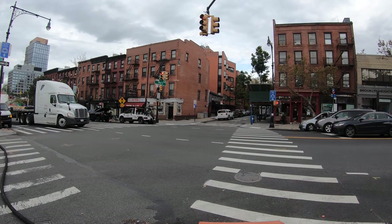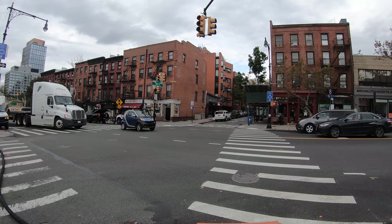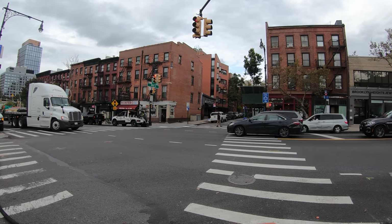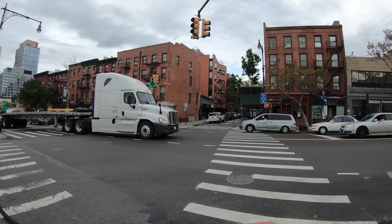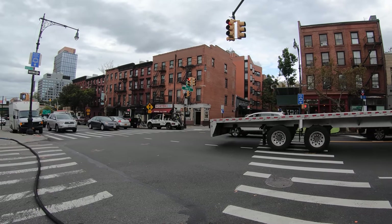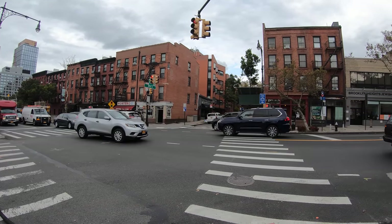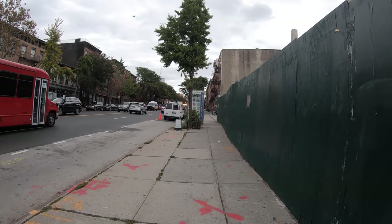Hello everybody. Today is Monday, October 7th, 2019. It is 69 degrees Fahrenheit, 21 degrees Celsius. And today I'm going to be taking you on a walk of Cobble Hill in the Brooklyn Borough of New York City. I am at the intersection of Hick Street and Atlantic Avenue. This is the border of Cobble Hill with the Brooklyn Heights neighborhood, which is just across the street. Let's get this walk started.